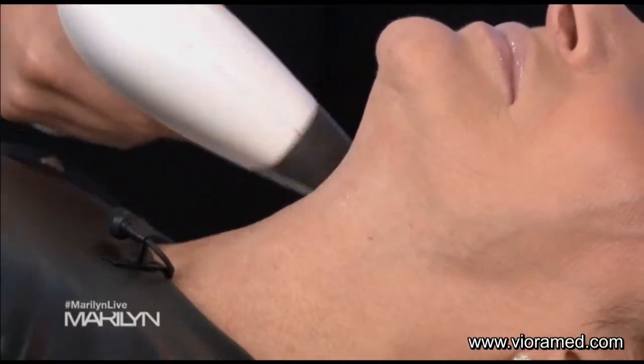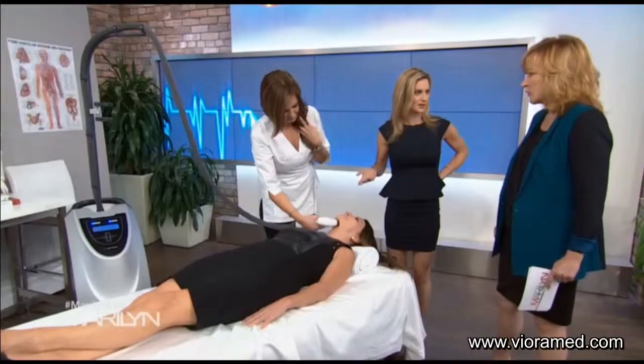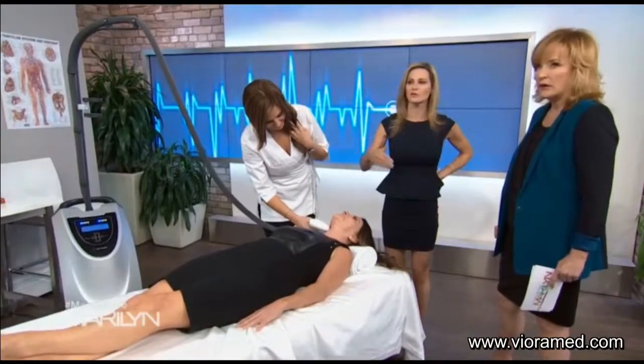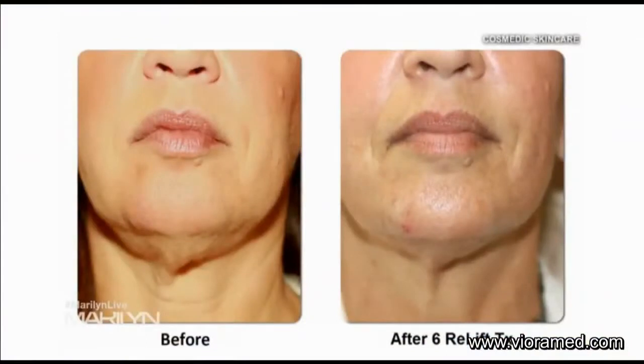How many visits before you see results? You can see instantaneous results with this, but they recommend you come back more than once — maybe six to eight times. Prices may vary depending on which clinic you go to. Here's the before and after of what it looks like — there is a significant difference right there. It looks amazing.